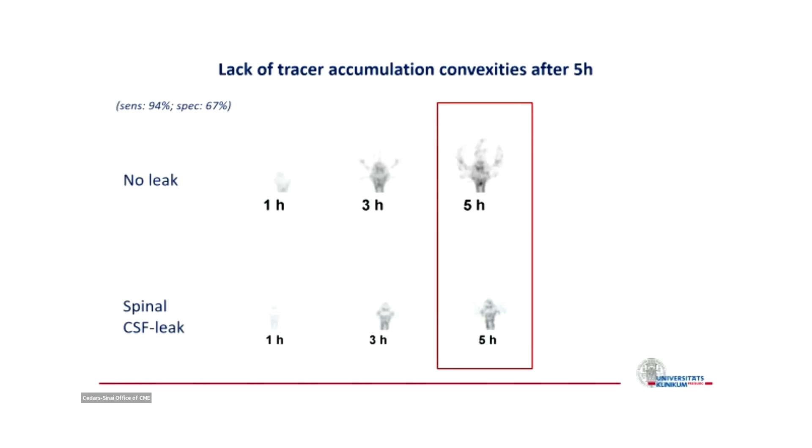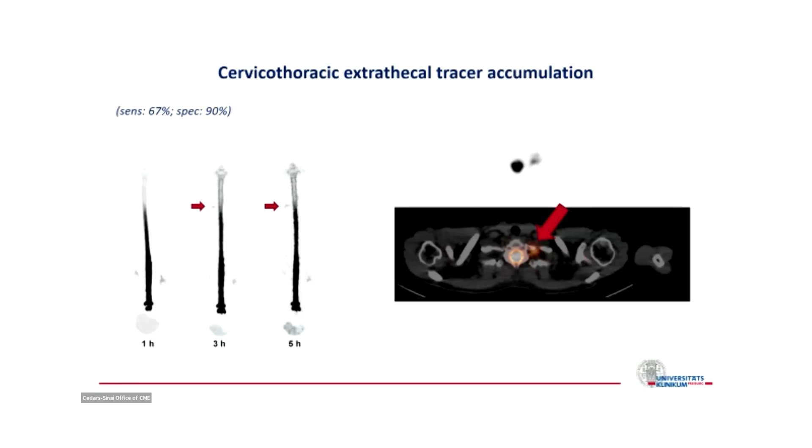On the upper row, there is normal physiologic accumulation of the tracer over the cerebral hemispheres. In the presence of a spinal CSF leak, you don't see that accumulation over the cerebral hemispheres — this is an indirect sign. Another indirect sign is extrathecal tracer accumulation: in the presence of a CSF leak, next to the thecal sac you have this tracer accumulation. It is very important to recognize this is not a localizing sign — it indicates presence of tracer next to the thecal sac, not where it egresses.